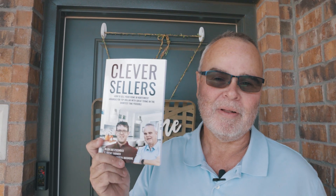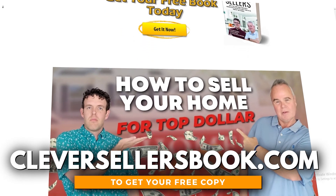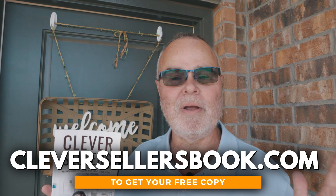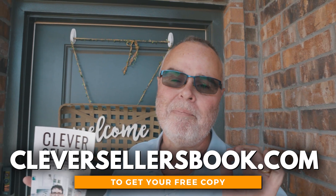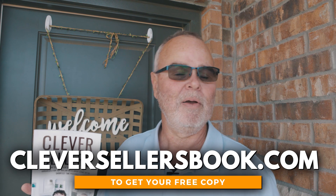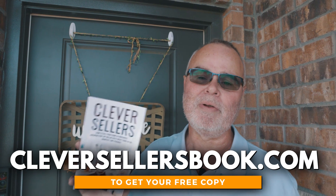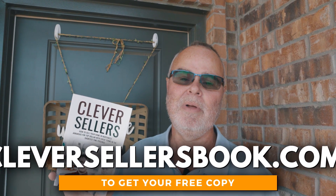I wanted to tell you about our book — it's the Clever Seller's Book. If you want a free copy, go to cleversellersbook.com. Inside this book, you're going to find all the information we use about how we get our clients' houses sold quickly and for top dollar. I'm not talking about just getting top dollar because the market's good — we've been for years, before the market was ever good, getting a high number of showings and a high number of people through the property, buying at elevated prices above asking price. We love getting your home as many showings as possible and as many people through the door as possible, creating an auction-like environment, driving the price up and getting you top dollar. That's what we're all about. Go to cleversellersbook.com and get your free copy today.